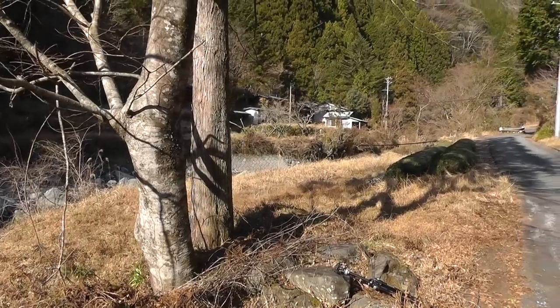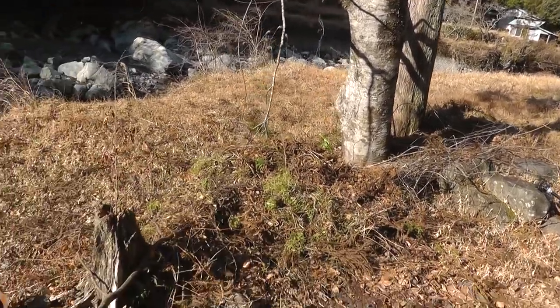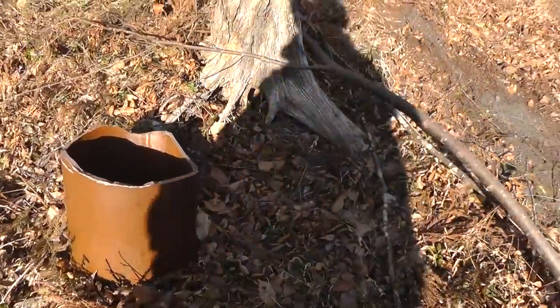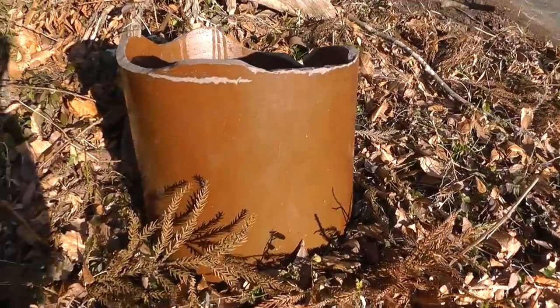One of the most intriguing things — I've been eyeing it for nearly a decade. But what I want to show you now is this old ceramic vessel here; it's been parked here at the side of the road for the longest time. I thought I'd better give it some attention.